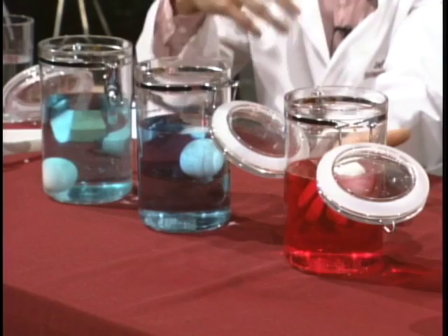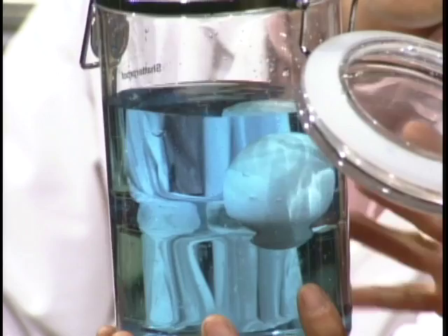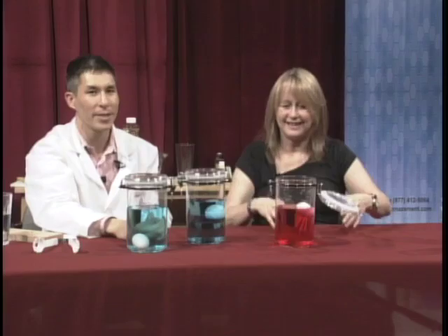In salt water, things float easier — in this case I use sugar. This one is special: it's half and half. The bottom section is sugar water and the top half is regular water. If you want to make this demonstration on your own, make the sugar solution super saturated until no more sugar dissolves. Then take a piece of wax paper, lay the wax paper in, and pour the regular water on top. I don't just dump the regular water in because it would cause the layers to mix.